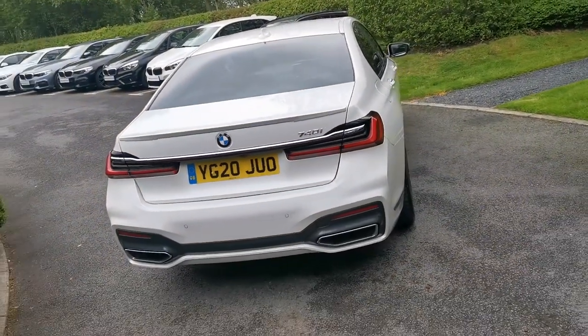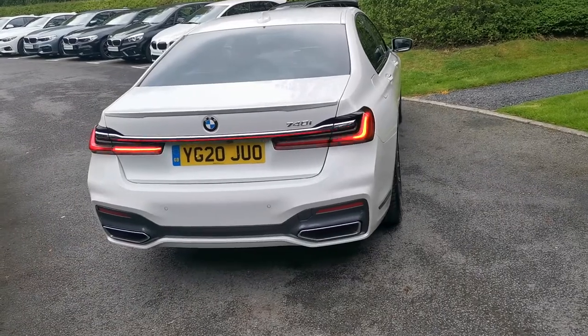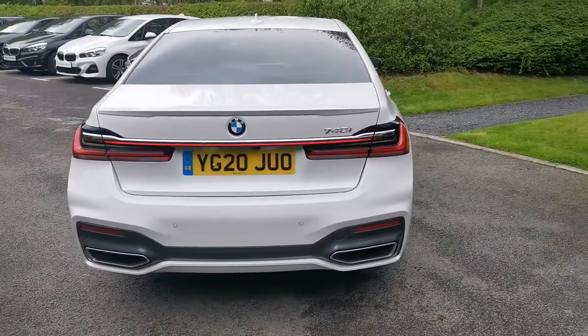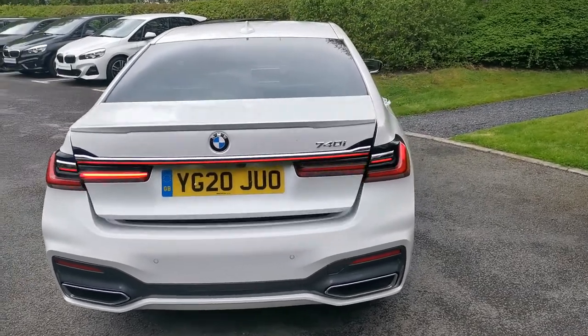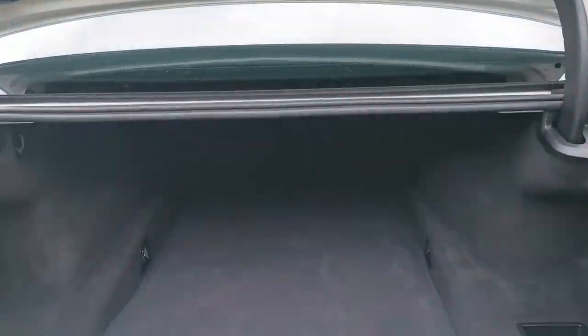Moving around the rear, with the LCI update we've got this new light bar on the back of the car. As you can see, it continues underneath the chrome piece of trim underneath the BMW roundel badge. Into the boot — the powered tailgate is standard on the 7 Series. It's an extremely deep boot; it's very practical in terms of fitting luggage in the back.